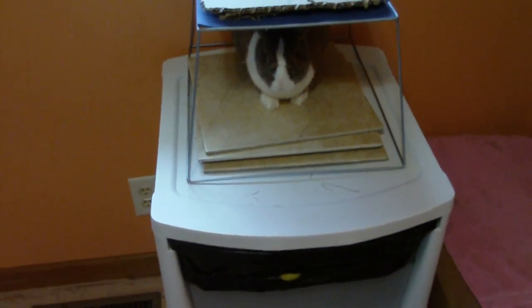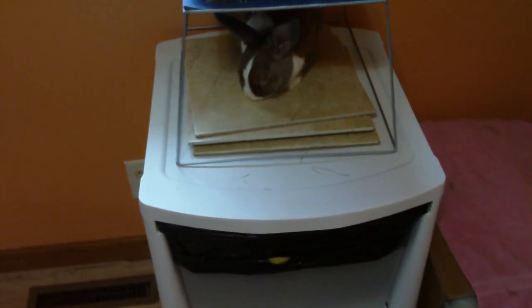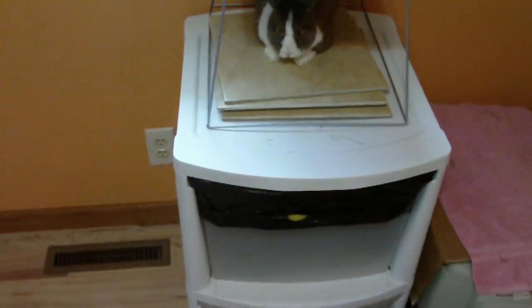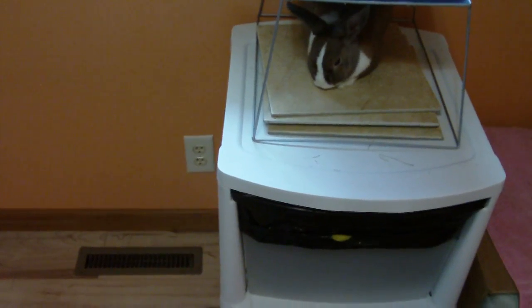Hey guys, this is one of the rabbits. I'm doing a video on my organized rabbit supplies, so I just did it today and I haven't had time to clean my room, so it's really messy full of hay and stuff. I'll let you know that I only cleaned it two days ago, so it's not that I just don't clean it.